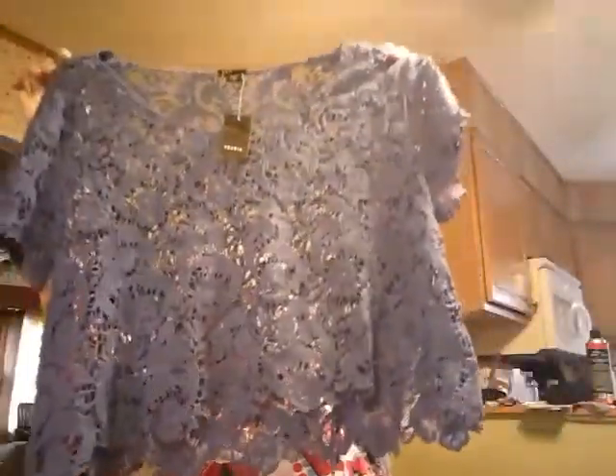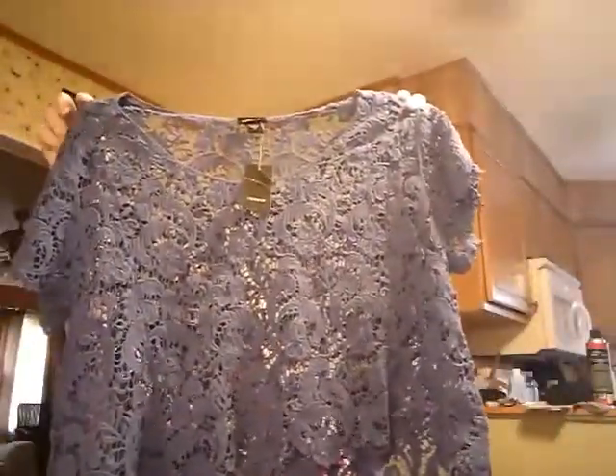Next is some clothes I bought. This was regularly $38.50 from Torrid. It still has the tag on it. I got it for a dollar. It's a 2X.